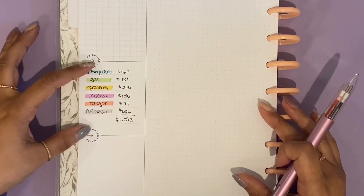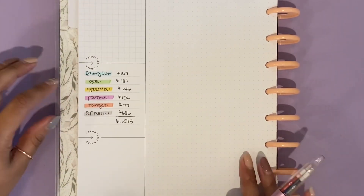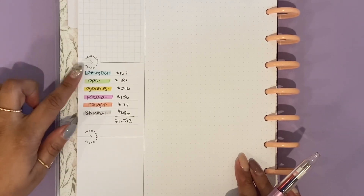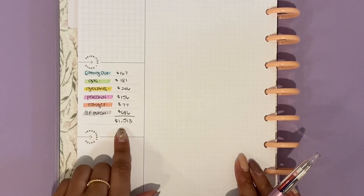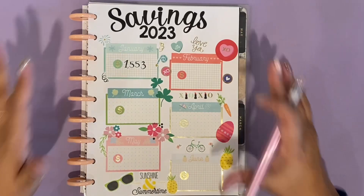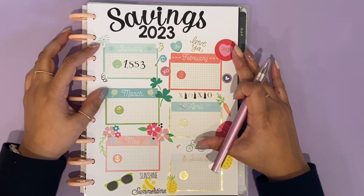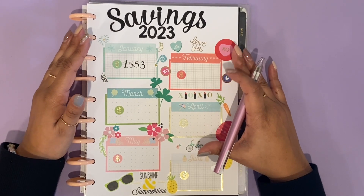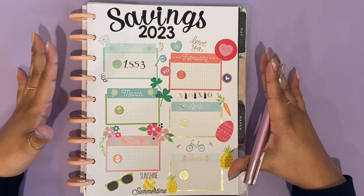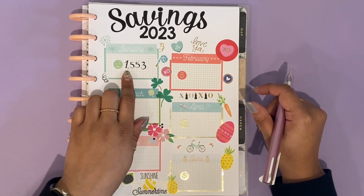I also notated my variable spending categories — eating out, gas, grocery, Target, and sinking fund purchases — because I want to know what my overall spending for the month is. I spent $1,513 total across those categories. I also made this spread inspired by Planning with Boys — she loves to sticker everything up, and that is totally my vibe, so I used the stickers I had on hand to make it look super cute. My total savings for this month was $1,553.